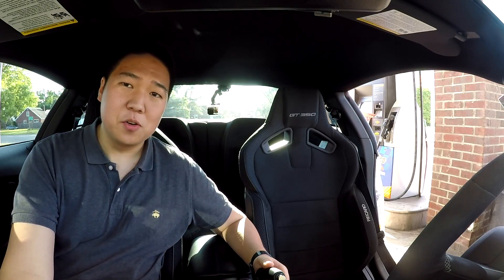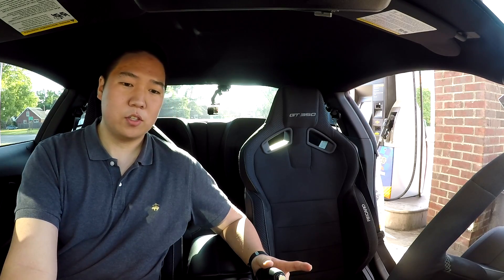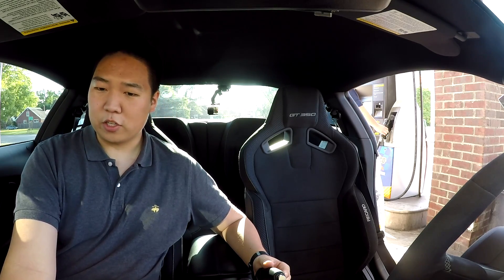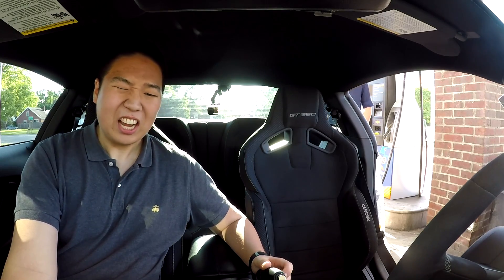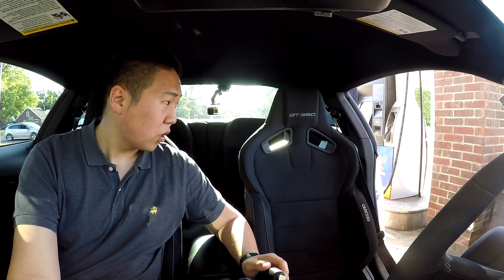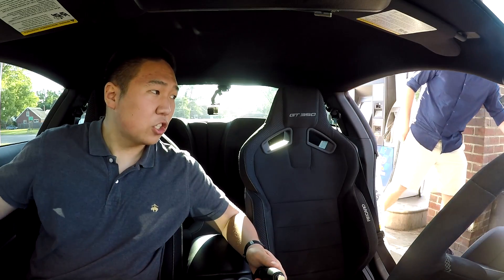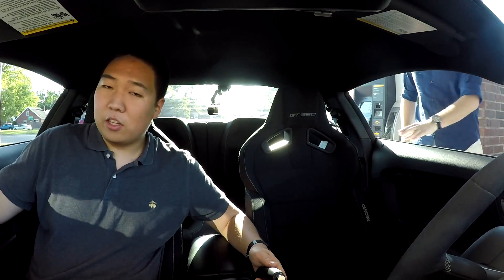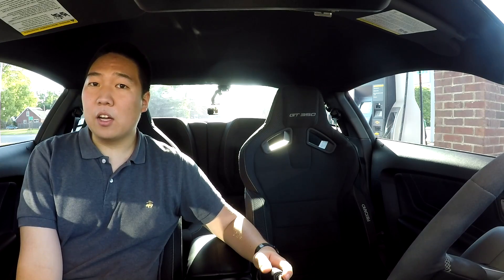This is the S550 generation. I owned a Boss 302 Laguna Seca, which was a 2012 — this is a 2016. They refreshed it and the interior is way better. The interior on my Laguna Seca was very basic, really nothing in it. These are way nicer. I really like these Recaros. The design is better. One of the big changes is the top of the door panels is soft touch on the 2017 GT350s.